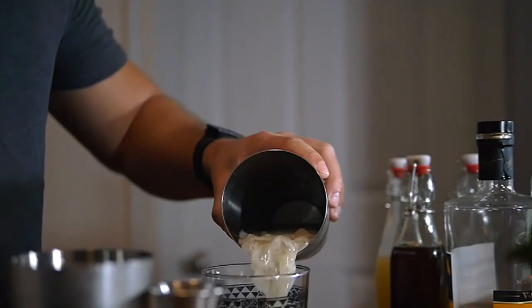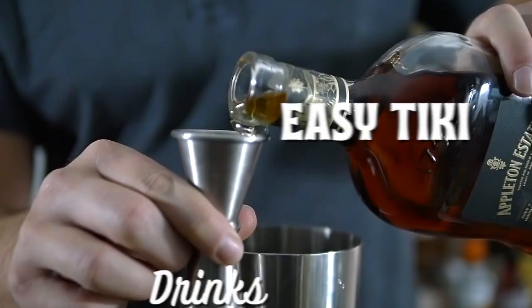I'm Andy, this is Easy Tiki Drinks, so let's do this. The Soro Drowner opened this year - it is a relatively brand new tiki bar located in Wilmington, North Carolina. It is a fully immersive tiki adventure bar that is full of paraphernalia and it is an incredible setup.